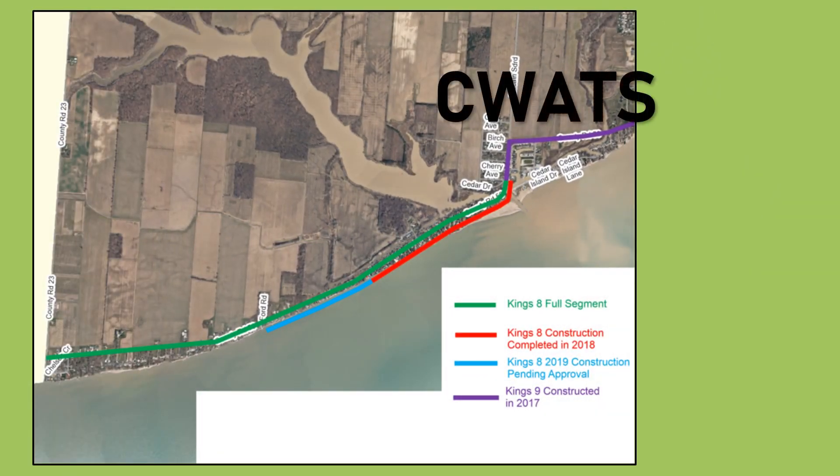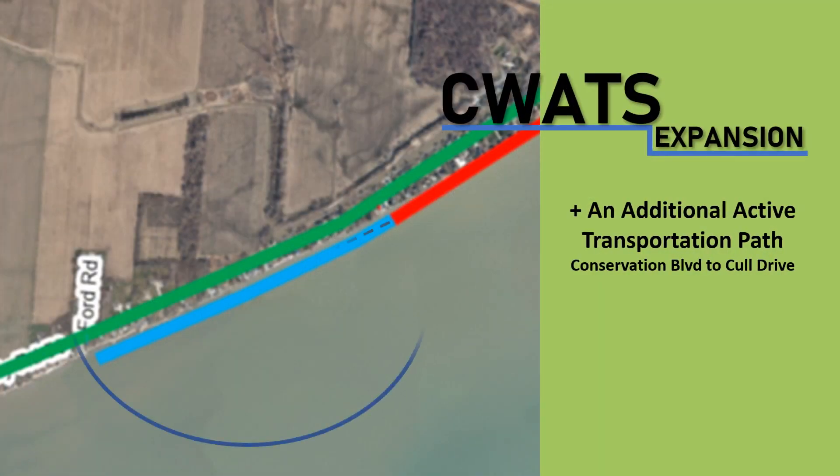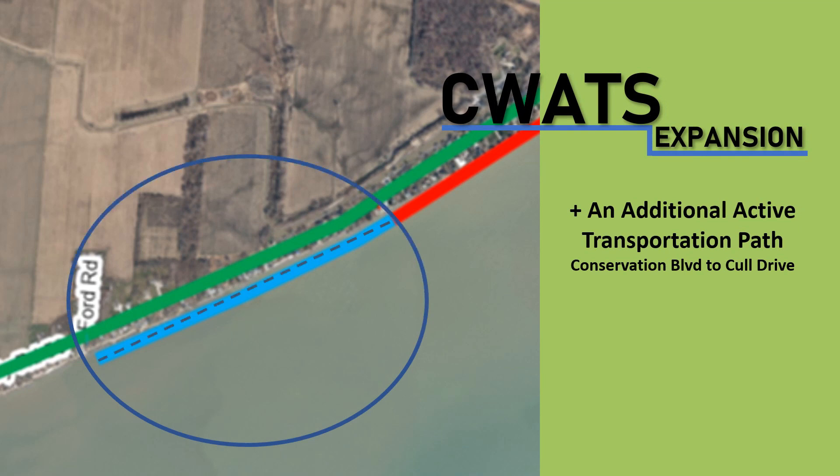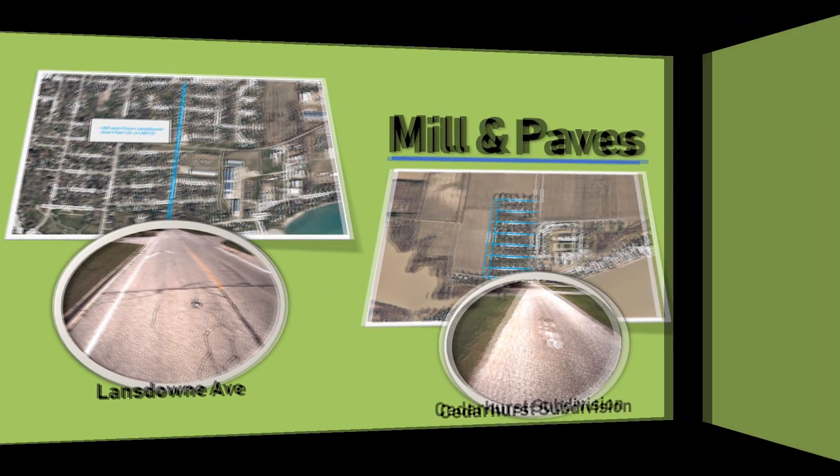CWOTS is doing a portion of Carriage Road. You'll see the expansion of the paved shoulders along Heritage Road from where it currently ends up to the end of Ford Road. Council is also putting aside money for connecting the Conservation Boulevard subdivision to the Call Drive area through an additional CWOTS path, and the mill and pave of Lansdowne Avenue and the Cedarhurst subdivision.